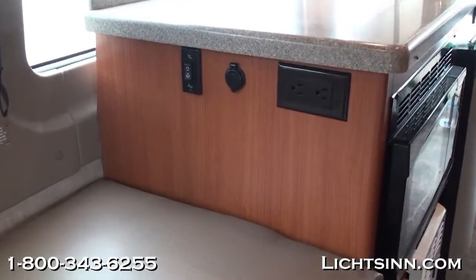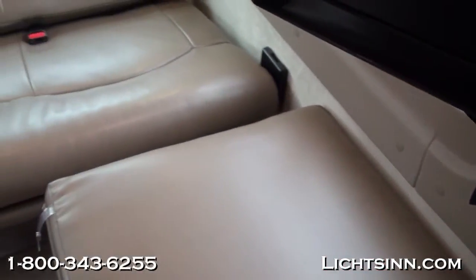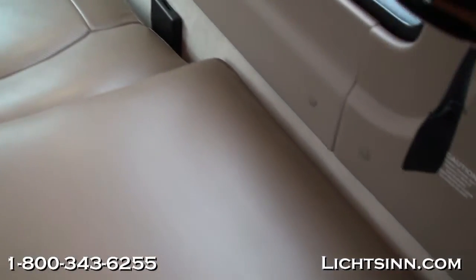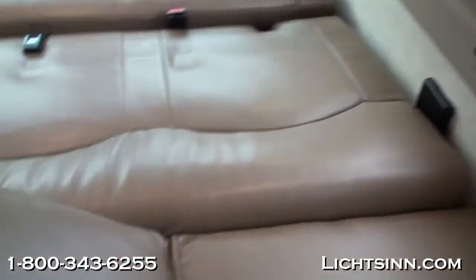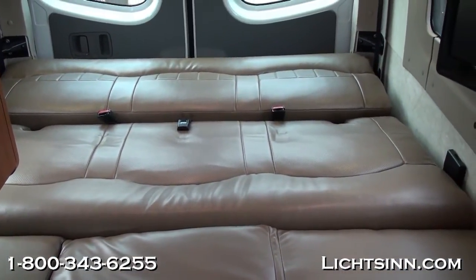Here you can see the controls for the electric sofa bed and the solid surface countertops — possible due to the excess cargo carrying capacity. Marketing director Josh Dam demonstrates how quickly the bed maneuvers into a 70 by 80 inch queen bed — actually about two inches shy of a king, as a traditional queen is 60 by 80 and a traditional king is 72 by 80.